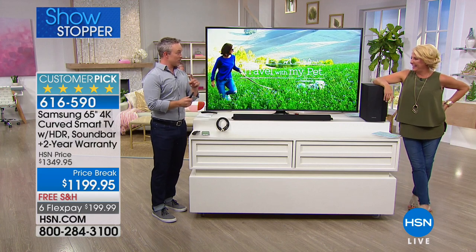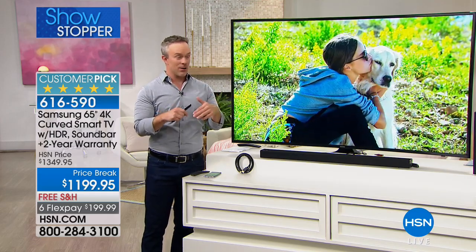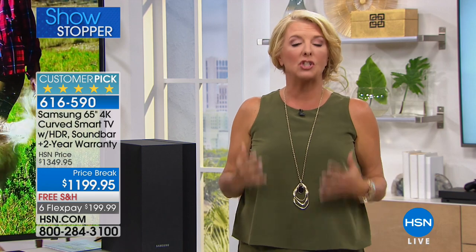We sold almost 100 before going on air — the TV sells itself. When you see that number one name brand, the number one spec in 4K, the curve, the soundbar, the subwoofer, and the warranty — that's because you're getting it here. For me, the tipping point is the FlexPay. If you go to the store and finally look at that wall of confusing televisions and you really want that Samsung, they don't have six FlexPay at all. Instead of having to plunk out $1,200 at once, it's about $200 over the next six months.